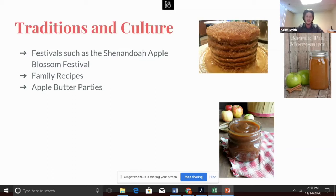Over time, apples have become a large part of Appalachian culture, tradition, and cuisine. Throughout Appalachia, there are festivals to celebrate the crop and the culture it provides. One such festival is the Apple Blossom Festival in Virginia, which has been around since 1927. Other traditions include family recipes passed down through generations, such as apple stack cakes and apple pie moonshine — an interesting combination of two Appalachian staples. People have also thrown parties specifically to make large quantities of family-favorite apple butters over the years.